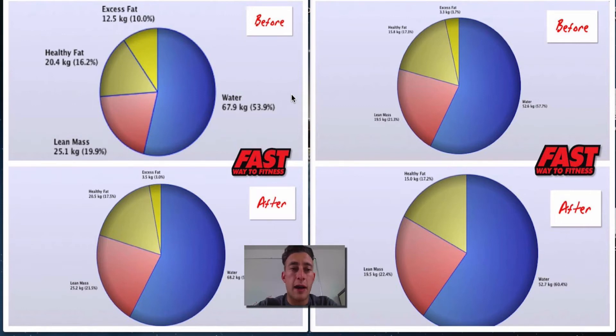Hey guys, it's Ben here from Fast Way to Fitness. Stick around and watch this video if you want to know how to get great results from your training program, because in front of me I'm showing you two of the guys' results from the Fast Way to Fitness trial of our new training system. As you can see, we've got some pie charts. We use ultrasound body fat scanning as one of the tools to measure the changes in our clients. These two guys have been training for just over three weeks — not a full four weeks, not even a month — and look at the results they've got.